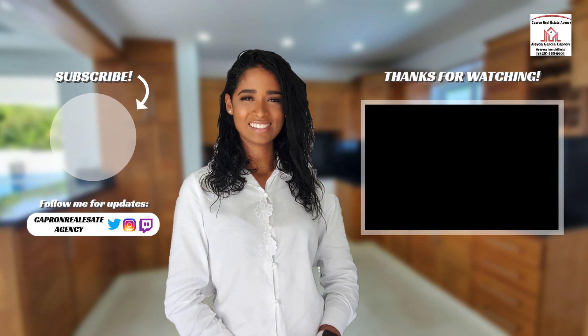For more information on this beautiful home, please call 829-465-6601. You can also subscribe to our YouTube channel or visit our website at caprorealestateagency.com.